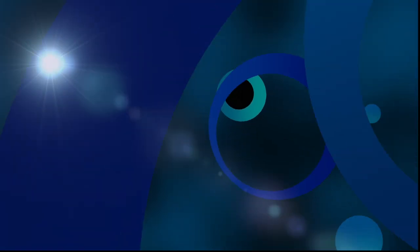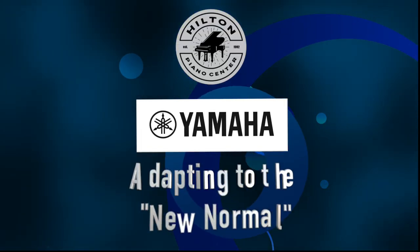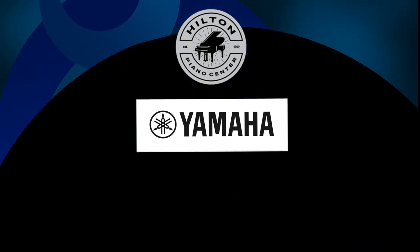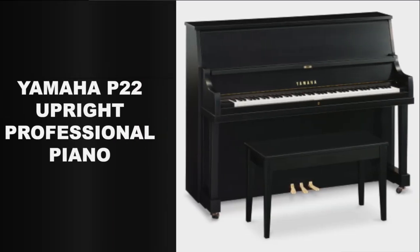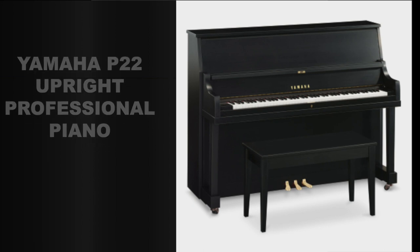Now that we're in the new normal, much more class time is taking place at home. So what better upright acoustic piano to have there than one specially designed for schools and rehearsal rooms to begin with? This is the Yamaha P22 Upright Professional Piano.